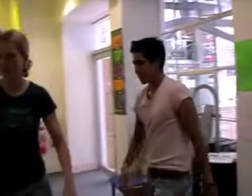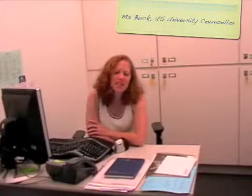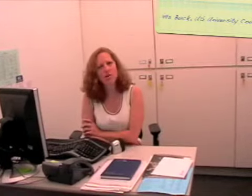If you have any problem deciding where you want to go to university, then you can come see Ms. Buck, who is the US university advisor. Hi, I'm Ms. Buck. I am the US university counsellor. I also work with students who are interested in going to Canada for university, working mostly with 11th and 12th graders. I also, in my spare time, work with alumni, trying to keep in touch with alumni at Southbank and holding events to welcome them back to campus and keep them informed of what's going on at Southbank.